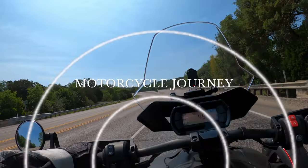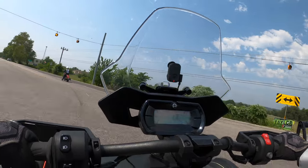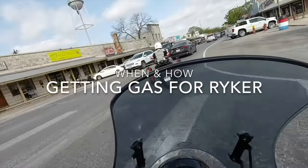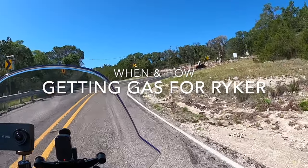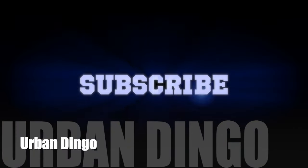Gas gauge and how to fill up your car with gas are two things I took for granted as a regular car driver that I had to relearn after I got my Riker. Stay tuned to see what you have to do differently with your Riker for gassing up.